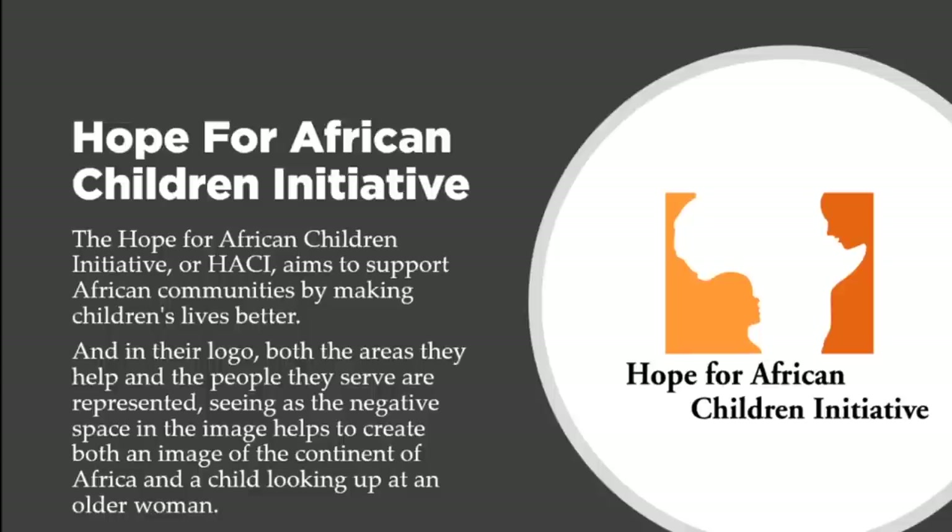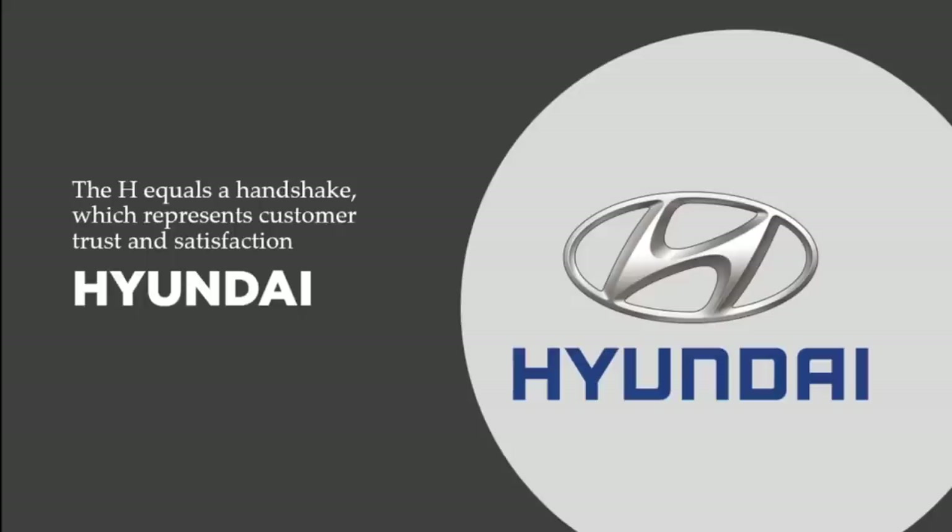That's why the logo signifies Africa as Mother Africa, with a woman looking down on the child. Let's talk about Honda — the H in Honda equals a handshake, representing customer trust and satisfaction. If you look closely, it's two men shaking each other's hands as a form of trust and equality. It's not a knockoff — it's actually two men shaking hands, representing trust and satisfaction.